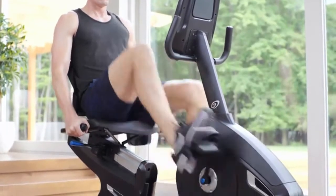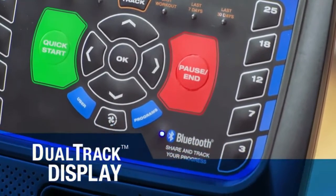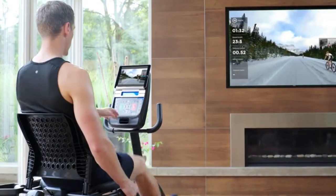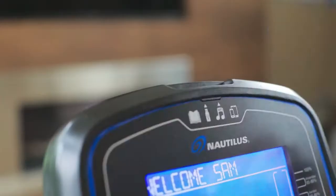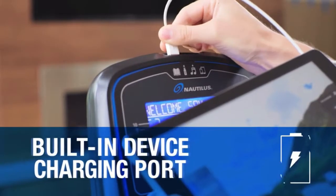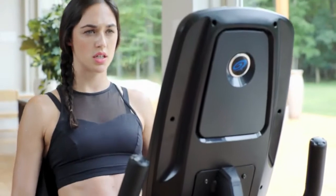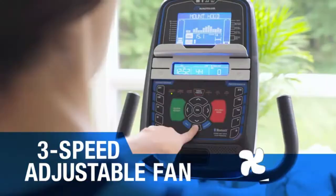The Nautilus R616 amps up your motivation and endurance with a streamlined console that features dual-track LCD displays, so you can see your tablet or magazine while keeping track of your workout data. It includes an MP3 jack for cranking up the tunes, a USB port to keep your devices charged, and when you work up a sweat, a three-speed fan cools you back down.